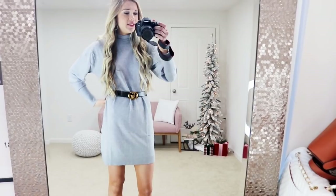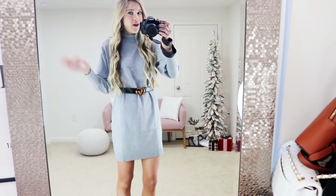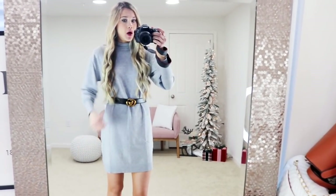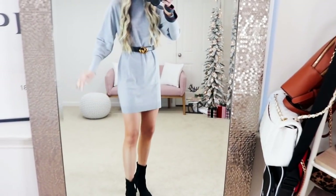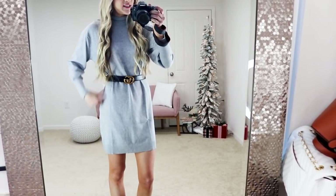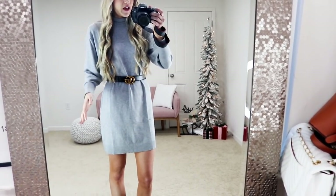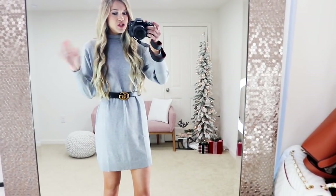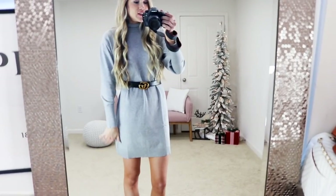I feel like I found a gem with this little lightweight turtleneck sweater. I got it in the light gray color — it comes in probably five or six other colors, so lots to choose from. I did go with my true-to-size small, and I'm just under five-nine for height reference. This is how it falls on me. I think the length is really great. I went ahead and paired it with a little belt around the waist just to give you another styling option, but I'll take it off to show the fit without the belt. I just paired it with some black little booties.